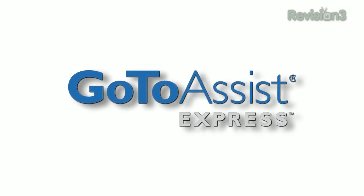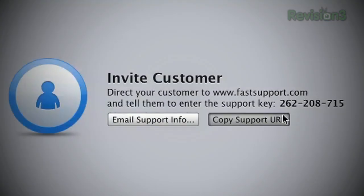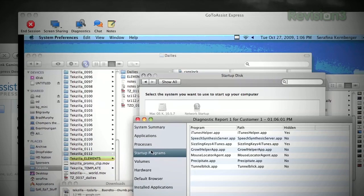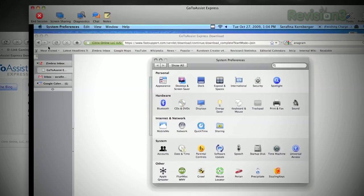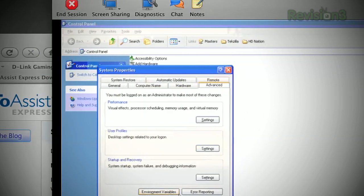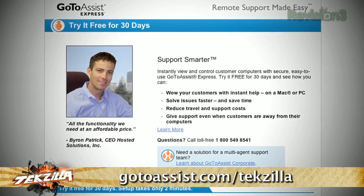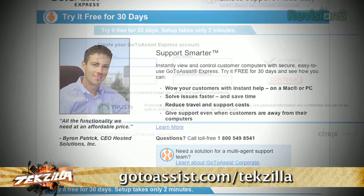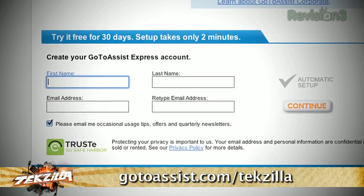We've got more of your emails still to come, but first it's time to thank one of our sponsors. There are two things IT pros and their clients have in common: you want the job done right, and you want it done fast. That's why we think you should take a look at GoToAssist Express by Citrix. It puts clients at ease with simple and secure remote support so you can access, diagnose, and resolve problems. Try GoToAssist Express free for 30 days at GoToAssist.com/TechZilla.